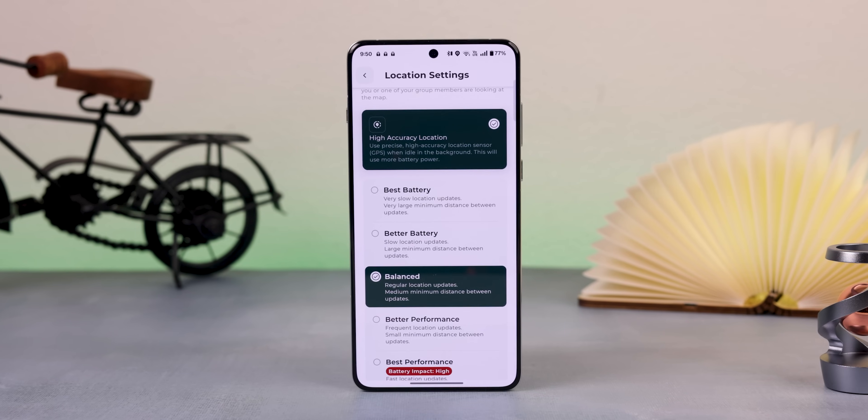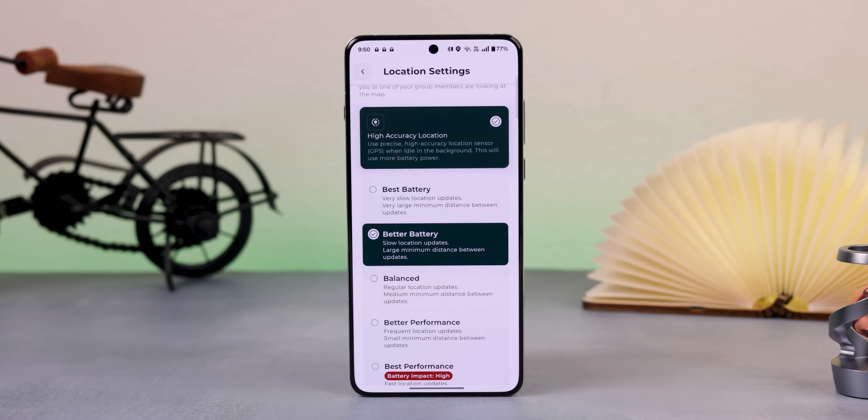You can set one group for your family and another for your friends or co-workers. You can add places to get automatic notifications when someone arrives or leaves at that spot, and adjust sharing settings to save battery. Best of all, there's no ads, no trackers, or any invasive permissions — just pure privacy.